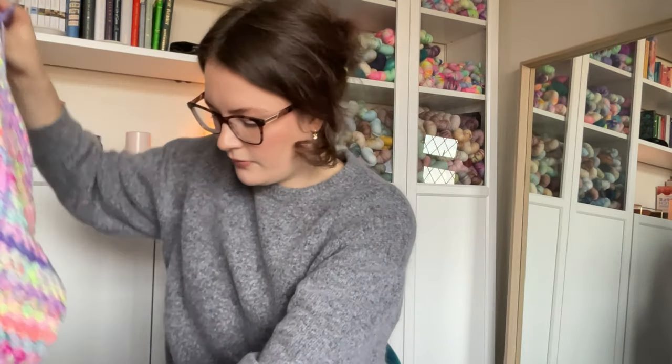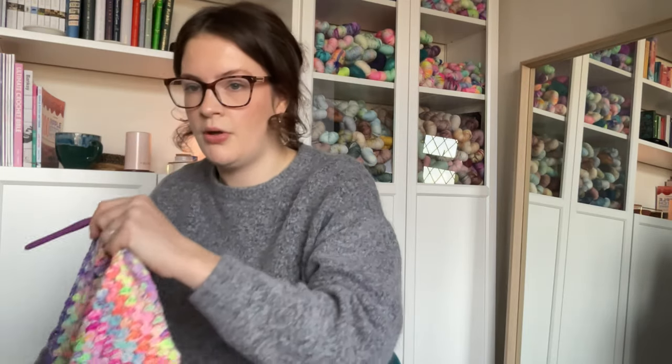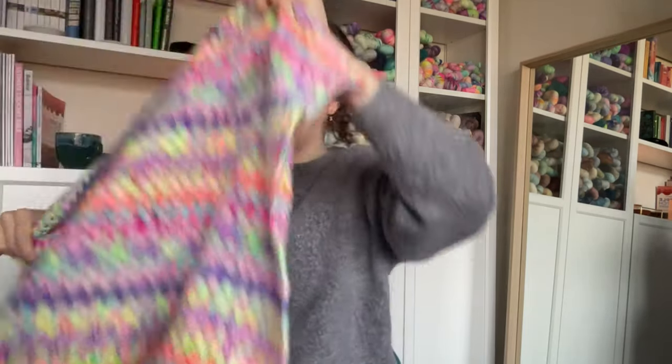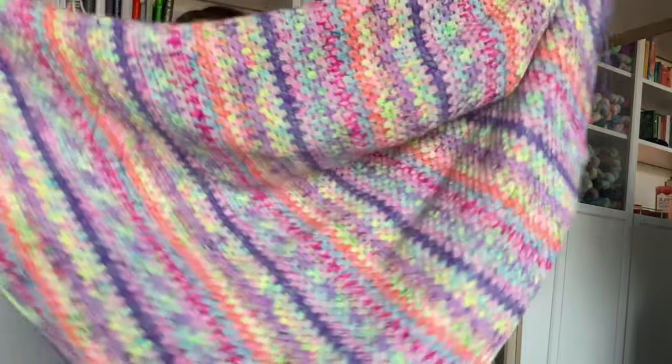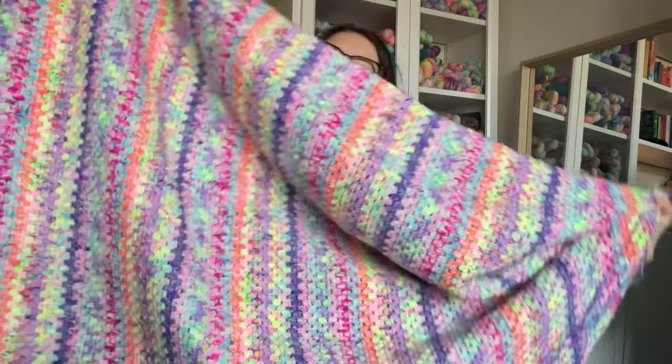And the next thing I've got to show you is something from the last episode — my big granny stripe using hand-dyed yarn. So it's grown. I'll show it to you first and then show you how much I've got left of each one. I'm sort of midway through a row, so it's probably not the best way to be showing you. So this is how we're looking on this — it is huge, absolutely huge.